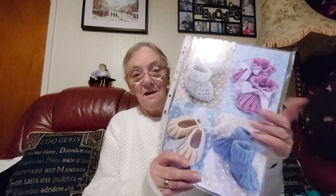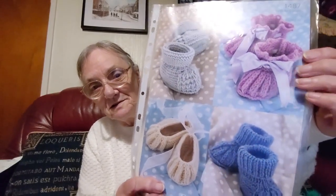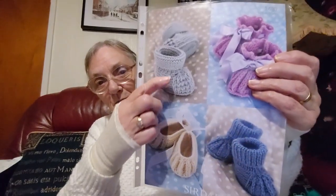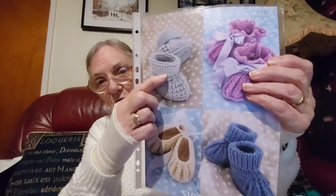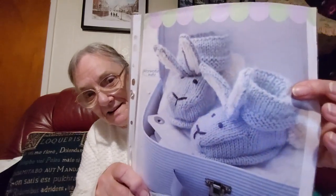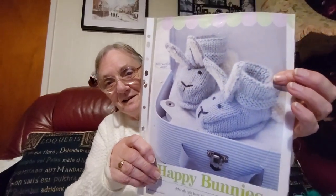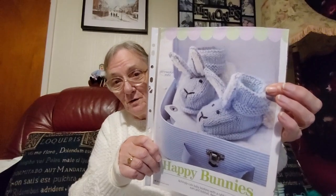More little booties and little shoes — those ones are like little ballerina ones. These are the type of little boots you see kids and babies in these days. And bunny slippers! There are little bunnies on the front — the kids would love them, they'd be walking about looking at their feet all day.